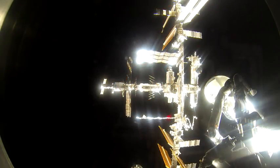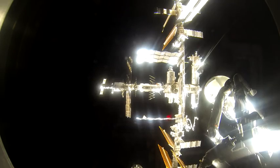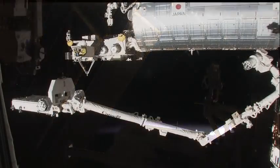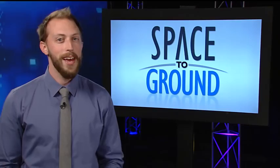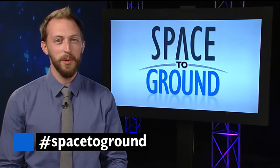We're even in the process of extending that Wi-Fi signal outside the station, which would allow external payloads like those outside Kibo to communicate and send data wirelessly. Keep sending us your questions using the hashtag SpaceToGround. We'll see you next week.